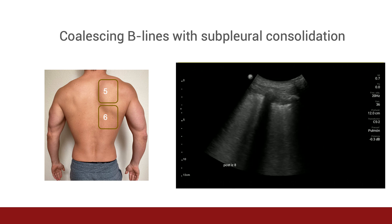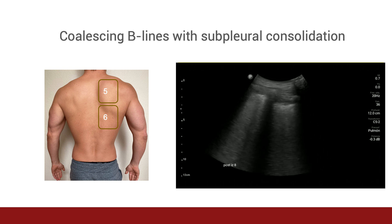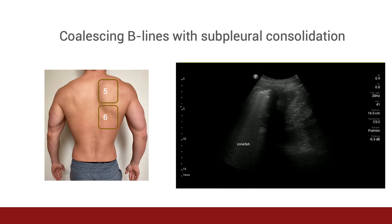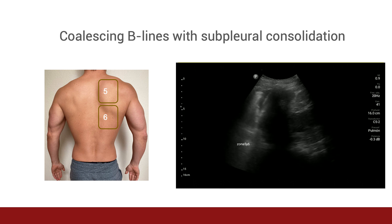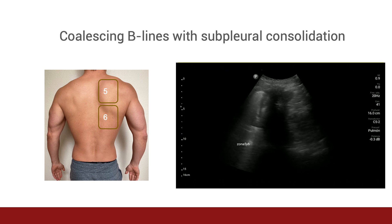In this patient, we see coalescing B-lines throughout the entire lung field with a thickened, irregular, and fragmented pleural line. Based on our experience in treating patients with COVID-19 in Peru, patients who present with this degree of pulmonary compromise in multiple lung zones are at high risk of respiratory decompensation and are likely to require supplemental oxygenation. In this image, we see a small pleural effusion, which can be identified as the black or anechoic stripe along the top of the diaphragm, identified by an asterisk in this picture. The inferior aspect of the lung is also visible, which represents a consolidation. Consolidations and pleural effusions are rare in patients with COVID-19. If identified, you should consider the possibility of a concomitant bacterial infection or other potential comorbidities such as CHF. In the case of this patient with COVID-19, they were found to have an associated bacterial pneumonia.